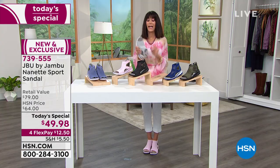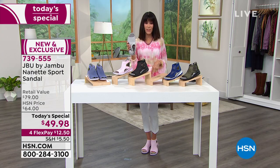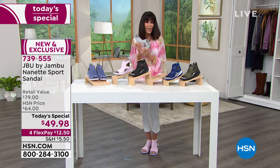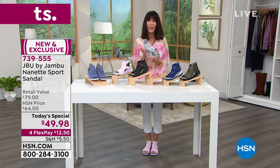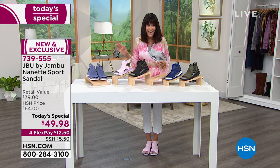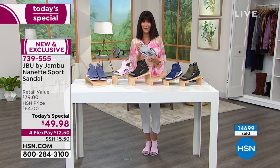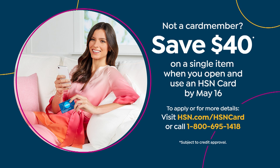Completely true to size — I'm in the pink in an eight. Both Carol and Christina are a size eight wearing their accurate size. They are flying. If you don't have the HSN card, you can get them for $9.98 because we give you $40 when you call. So take advantage of that.